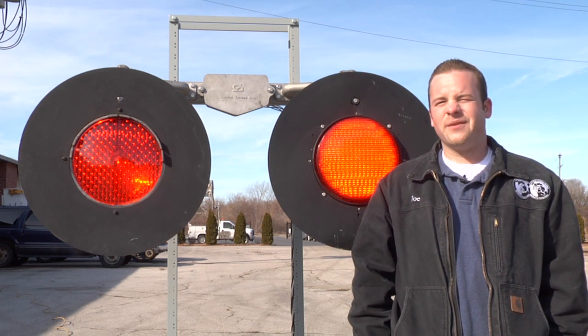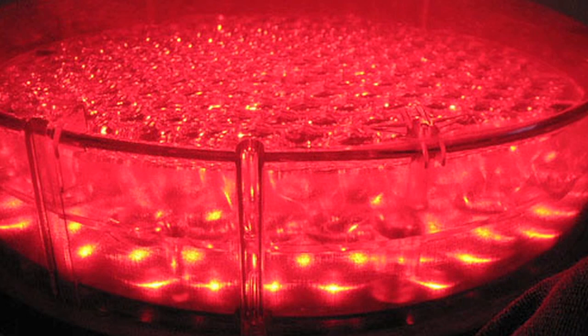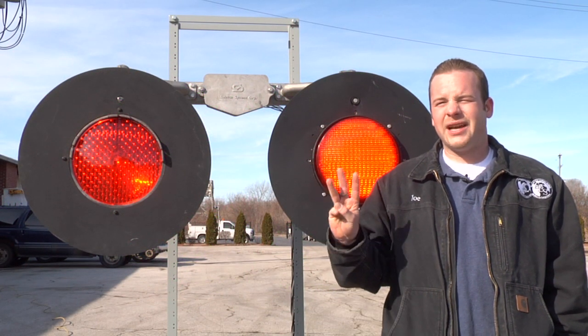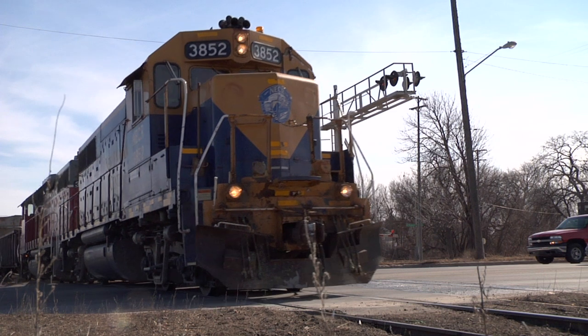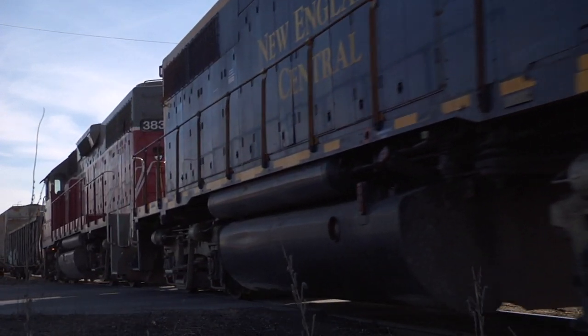LED lights are very reliable and vandal resistant. All LED light units are a rugged, one-piece, sealed unit with a high-impact polycarbonate lens. The failure of one LED will never result in the failure of more than three LEDs total. Hence, the remaining clusters will still illuminate without the need to replace the unit, thus keeping the general public visibly warned of oncoming trains.